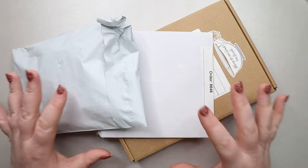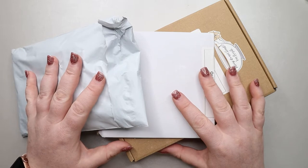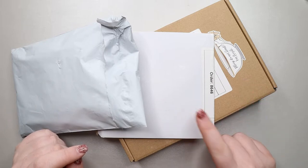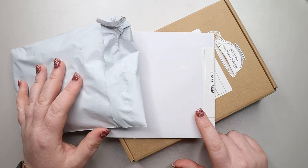Hi beautiful planner people! Today I have a very small haul for you guys but I wanted to make sure I got this open so I could put it away. I have three packages: one from the Rose and Tea Shop, one from Letters to Apollo, and a giveaway that I won.